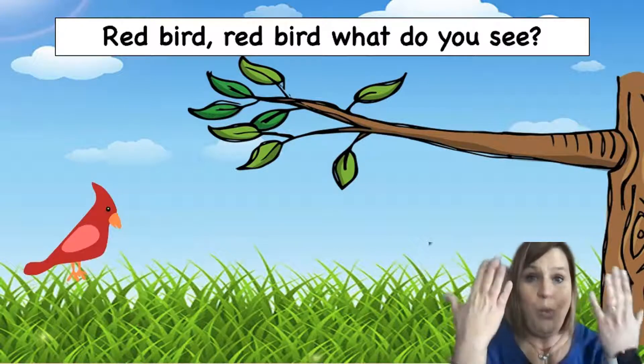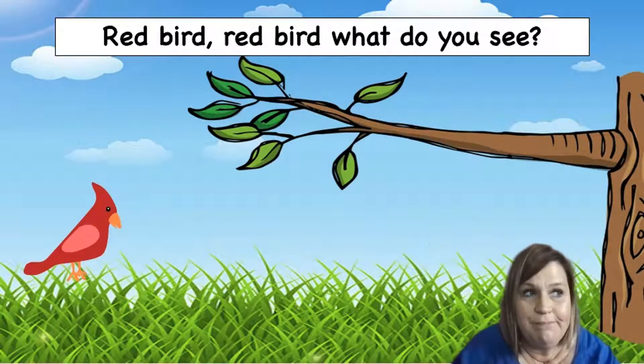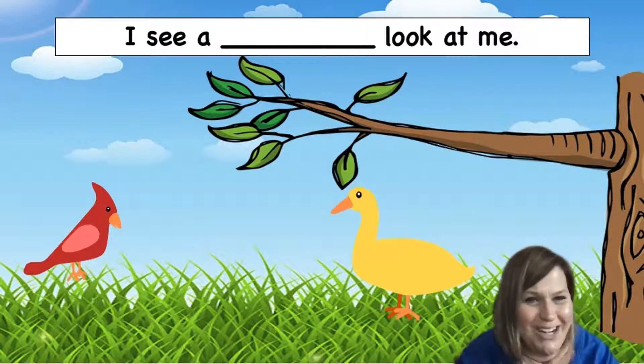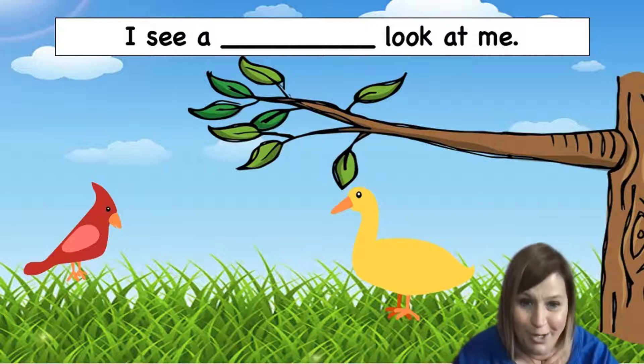Red bird, red bird, what do you see? What do you think the red bird is going to see? I wonder if it's a giraffe. Do you think it might be a giraffe? Let's find out. No, it's not a giraffe. I see a yellow duck looking at me. Hi, yellow duck! What does the yellow duck say? Quack, quack, quack. That's right. Is it the yellow duck under the tree? That's right, it's the yellow duck.